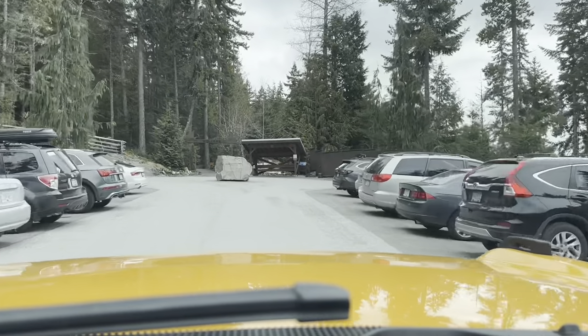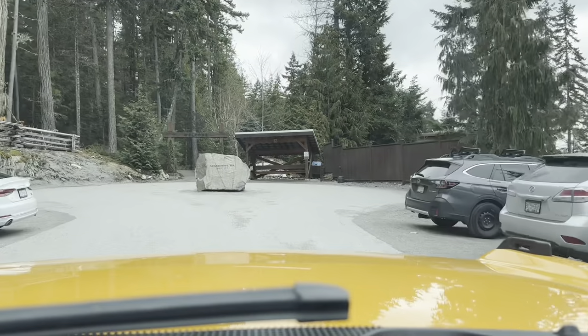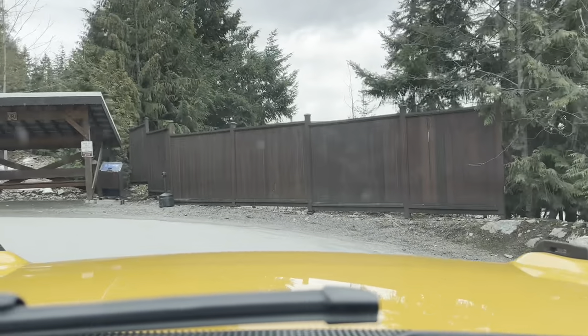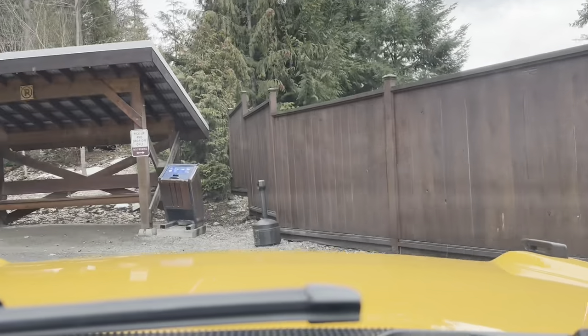They've got a roundabout to turn around down here at the end. It's a Scandinavian spa, and like we said, it's operated by a third party.